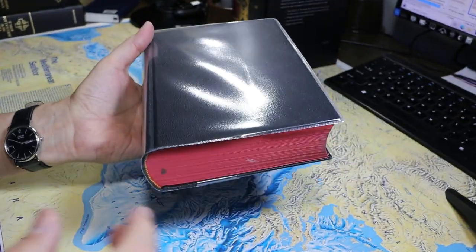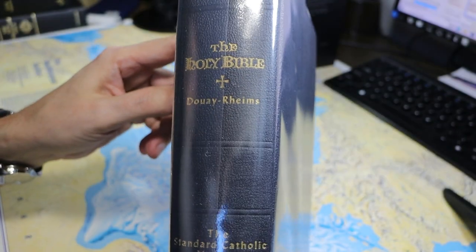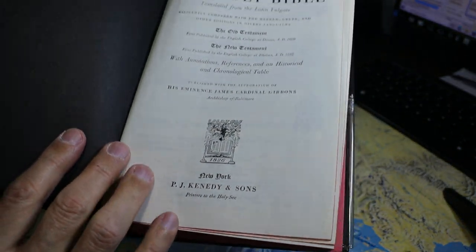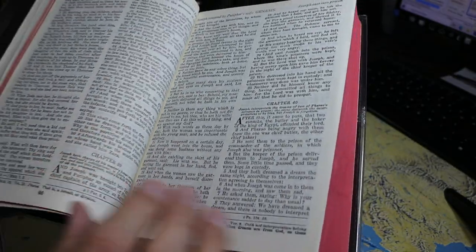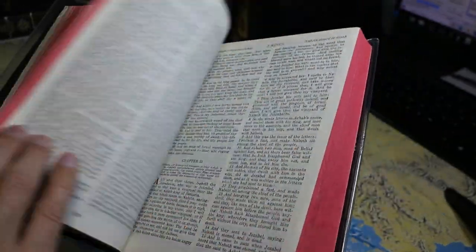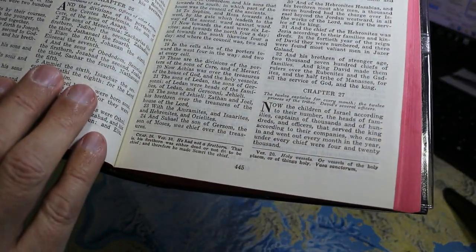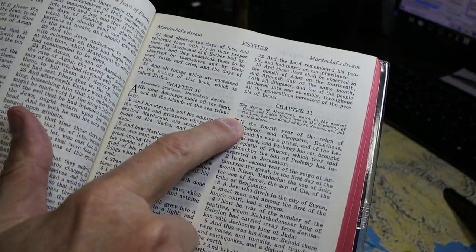And in first place, with 26% of the vote, comes the Douay-Rheims Bible. My copy here is the P.J. Kennedy and Sons edition, formatted rather like the King James Version. It has succinct footnotes on many pages and chapter summaries.